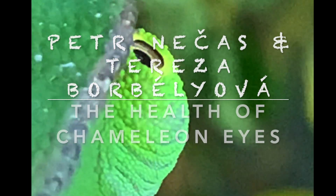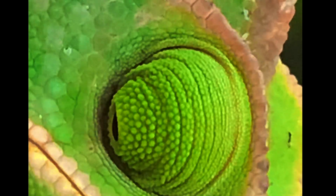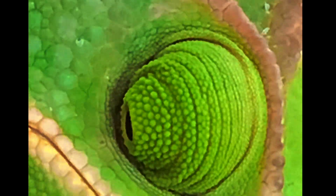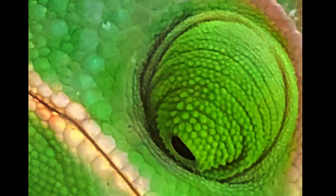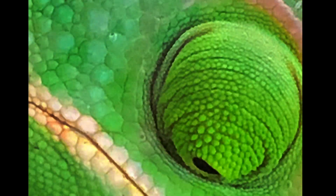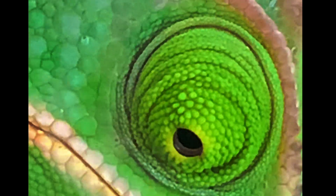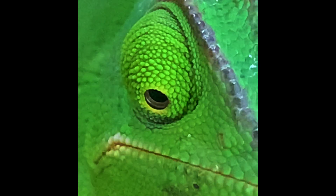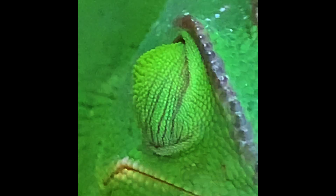The eyes are, for a chameleon, the most important sensory organ. Thanks to the eyes, chameleons gain the majority of information they need for their survival. The other sensory organs are, in comparison to the eye, not well developed and not well functional. The chameleon eyes are probably the most developed eyes in the animal kingdom and have very special anatomy and very special function.